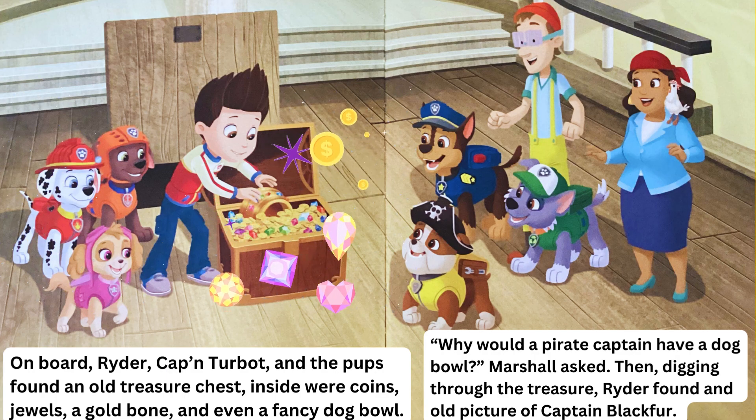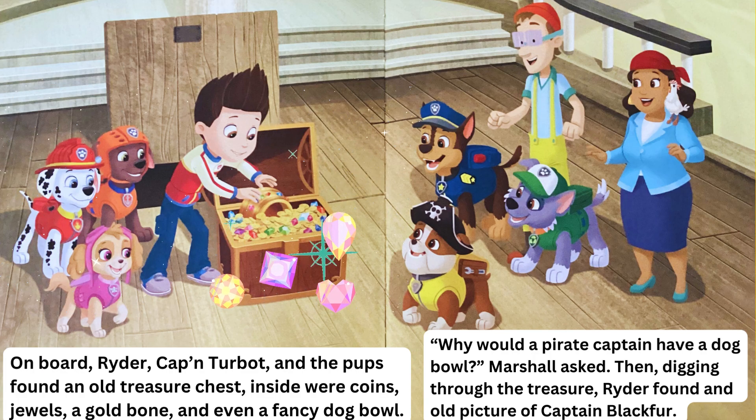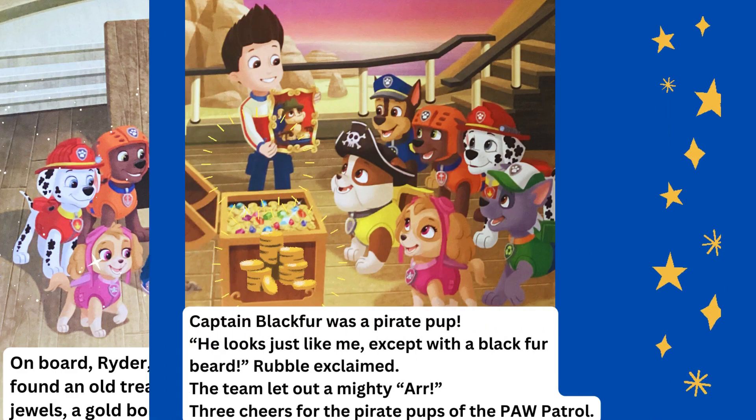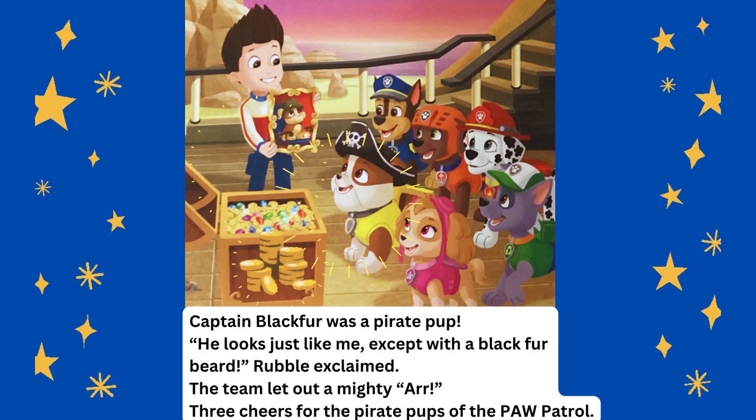"Why would a pirate captain have a dog bowl?" Marshall asked. Then, digging through the treasure, Ryder found an old picture of Captain Blackfur. Captain Blackfur was a pirate pup! "He looks just like me, except with a black fur beard," Rubble exclaimed.